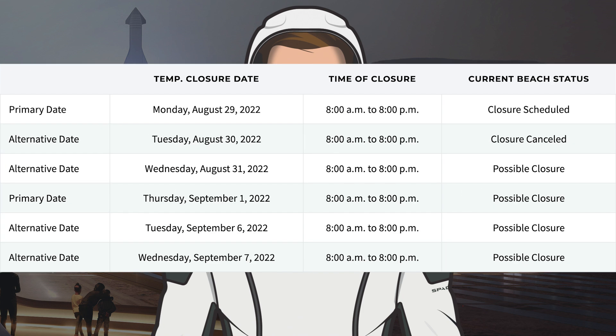Taking a look at the road and beach closures, some more dates were added. We were expecting testing on Monday and they did something, but no testing happened. They sent out an overpressure notice for Tuesday indicating a static fire, but the road closure was cancelled in the end. They also sent out a notice yesterday and have a closure for today, Wednesday the 31st, hopefully for some more testing. In addition, they've added possible closures for tomorrow, Thursday the 1st, and next week with Tuesday the 6th and Wednesday the 7th.